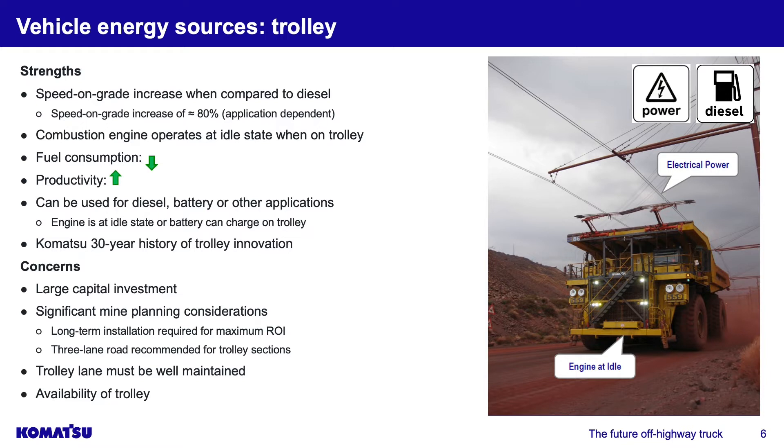As seen with previous presentations on slope design, moving to three lanes will affect your overall slope angle. There have been talks of going to two lanes, but then you worry about single-lane operation on hills when working underneath the trolley line. The trolley lane must also be well maintained — you are contacting a high-voltage power cable, so you want the lane very smooth and at the right height. If you're bouncing around, you risk disconnecting from the trolley line, losing momentum, and potentially ripping your pantograph off. If that happens, the trolley line goes down, resulting in significant maintenance costs and loss of the speed-on-grade advantage.